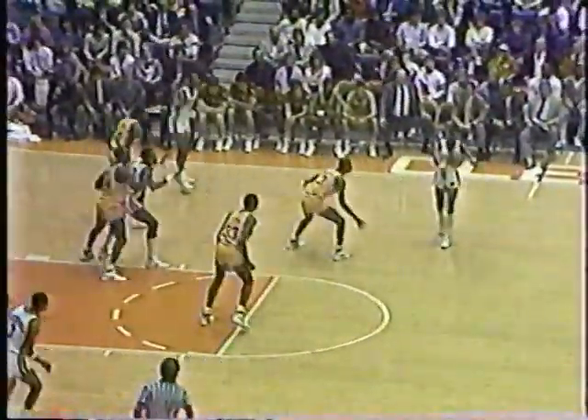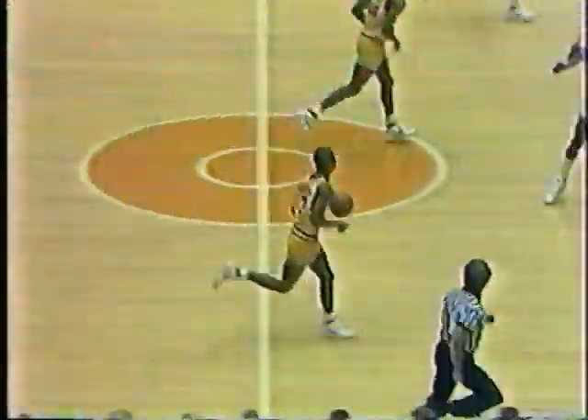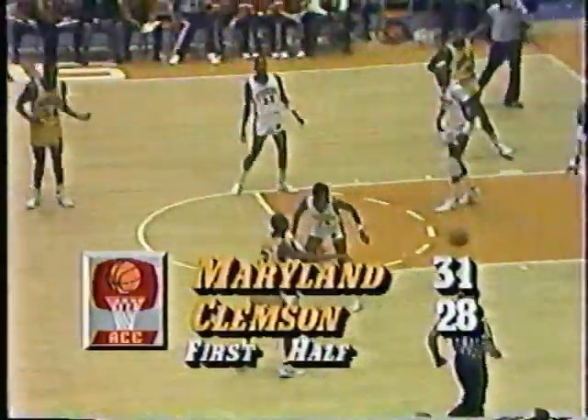Grant — Michael — good ball movement from Clemson, and he nailed it. Chris Michael out of the deep corner picks up his first two points. Three quick passes and Clemson got the pop out of the corner. 31-28, Maryland.